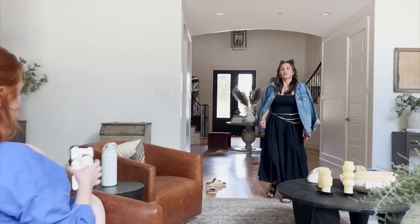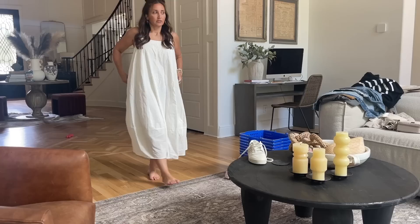We've got our first dress, people. That's really cute — that would be cute with the little cardigan, I think.